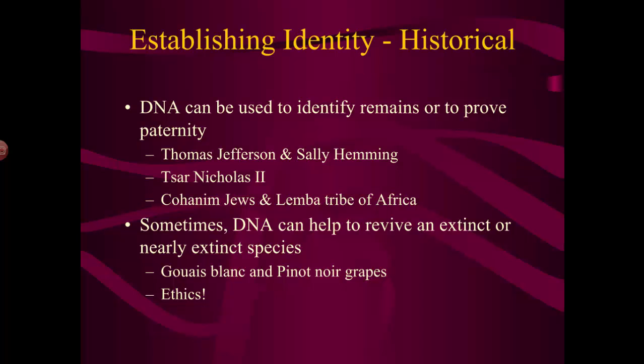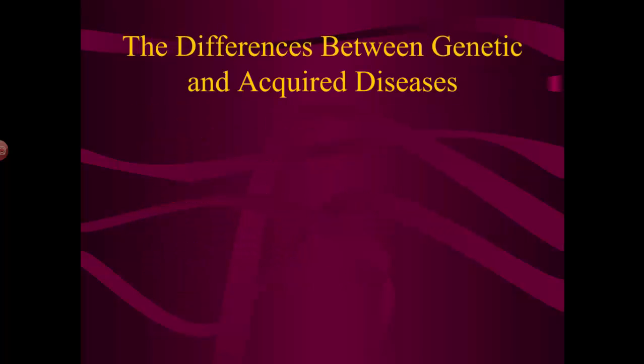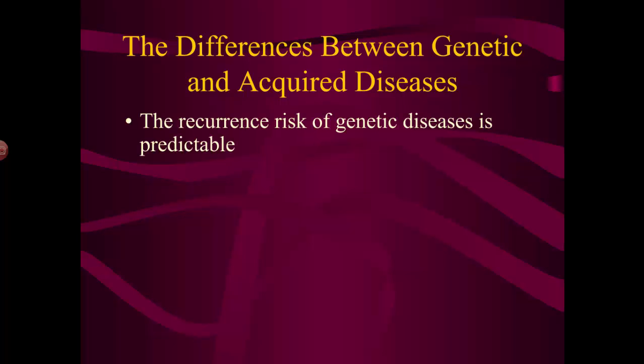In healthcare, we're really interested in looking at the difference between genetic diseases and acquired diseases. An acquired disease is something you catch from somebody else; a genetic disease is something you inherit — you're born with it. The difference between these two types of disease is based on four things. You can't tell when you're going to get your next cold or what your risk is, but you can absolutely tell the risk of getting a certain genetic disease based on your family studies.